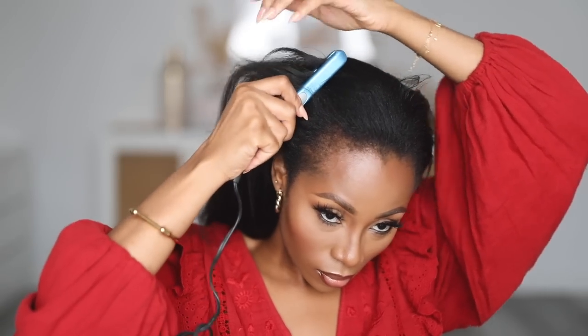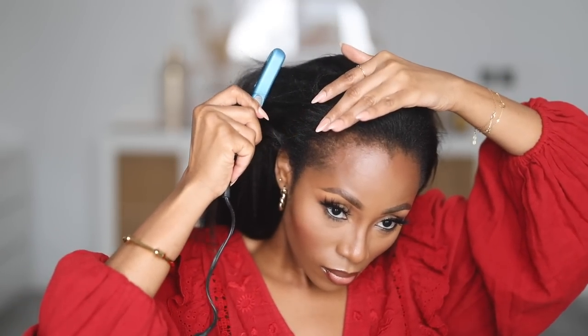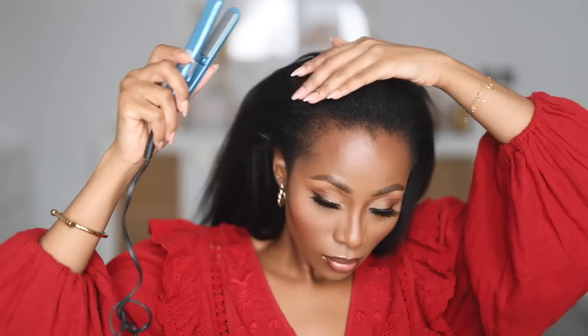Once I'm done with the large straightener, I go in with a smaller straightener to straighten my own natural hair. I'm not trying to make things super straight at this step — I just want a very good blend. Most of the time I was straightening my own hair together with the wig to make sure they blend in thoroughly, and I got a very good blend after this.